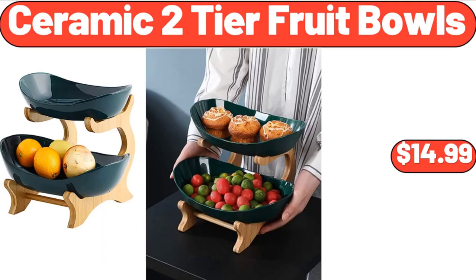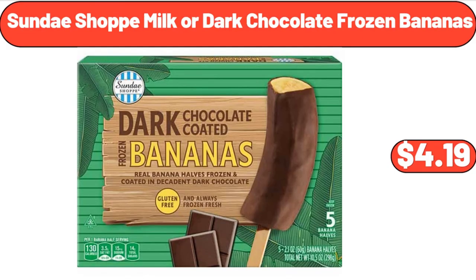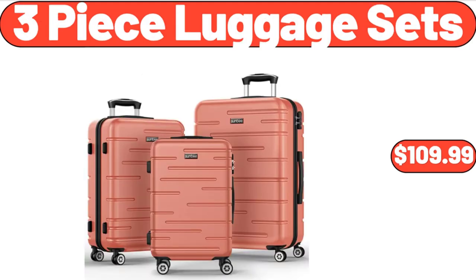Ceramic Two-Tier Fruit Bowls, $14.99. Sandwich Containers 2-Pack, $6.99. Sundae Shop Milk or Dark Chocolate Frozen Bananas, $4.99. Easy Home Fan with Wireless Charger, $12.99. 4-Piece Fresh Produce Keeper Set, $19.99. 3-Piece Luggage Sets, $109.99.